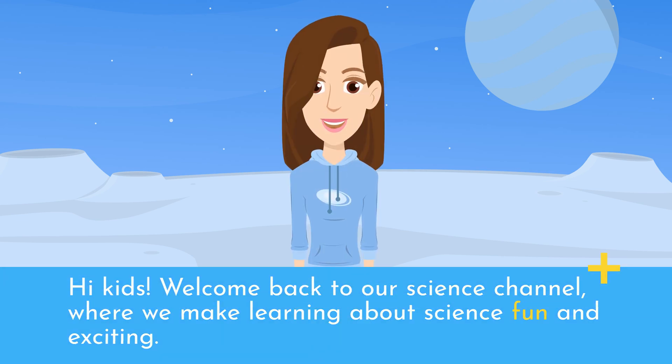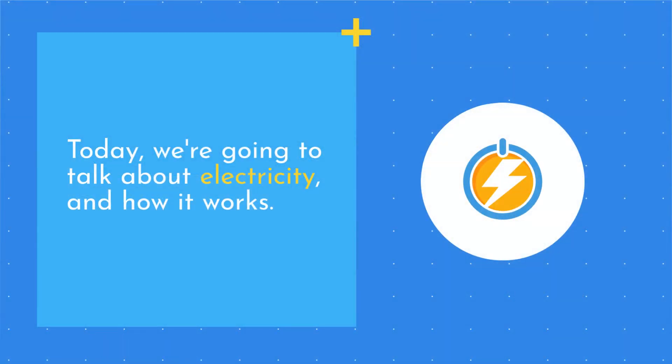Hi kids, welcome back to our science channel where we make learning about science fun and exciting. Today we're going to talk about electricity and how it works.